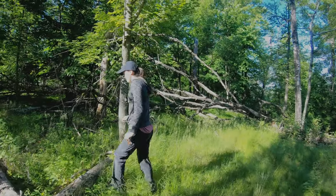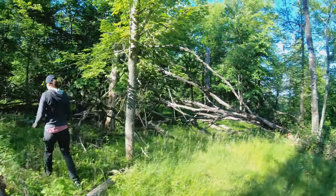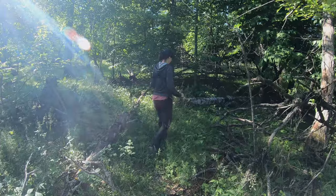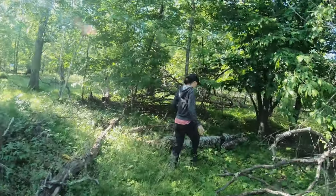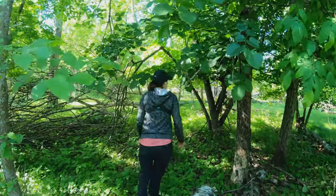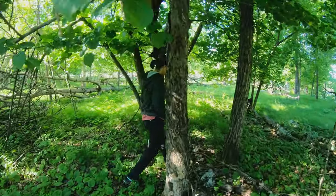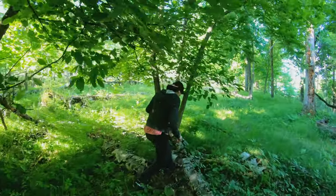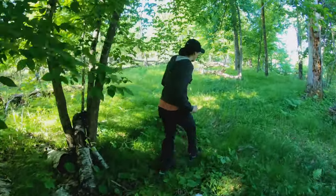I gotta walk this way. Yeah, there's the trail — it's blocked off. Walk around. Really not much of a trail at all. Sort of been neglected. It's more of a pick-your-way-through situation. I can just see the bugs.